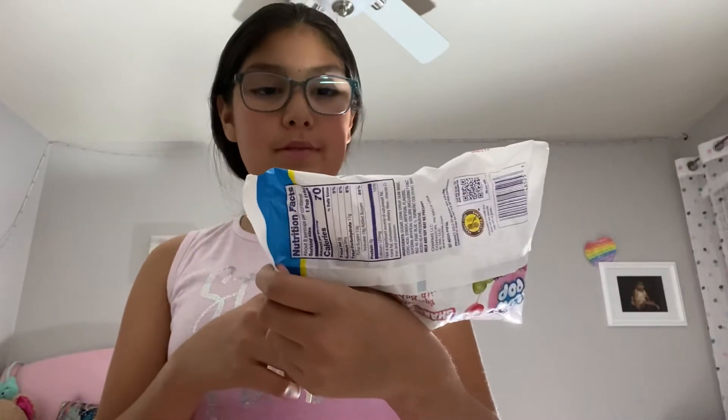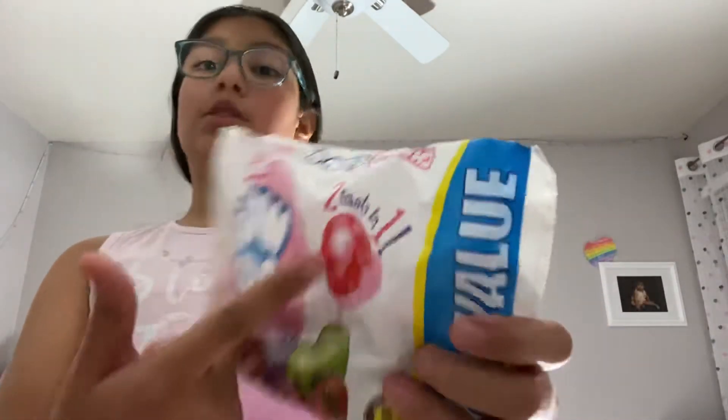Next I got — everybody needs these in their house — Bull Pop Charms. They're basically lollipops, two treats in one — it has gum inside. So you don't need to buy gum separately because it comes with gum.